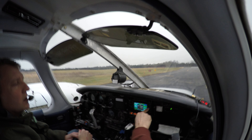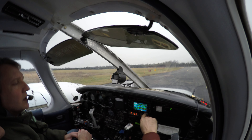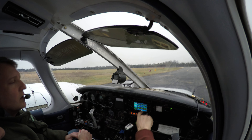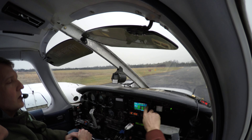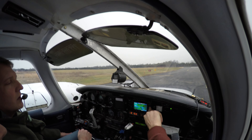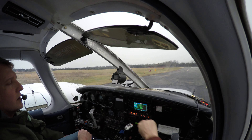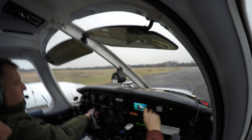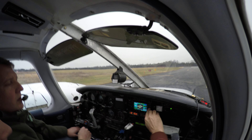What you want to do is highlight the flight plan, and then we'll just hit direct for MRB for now. And then procedure, select approach, and then ILS 26. Initially it will be Martinsburg, so we'll just load that in there.